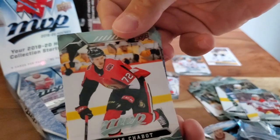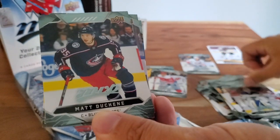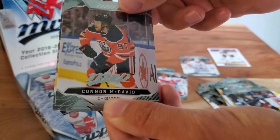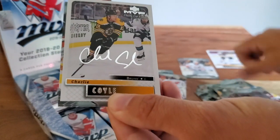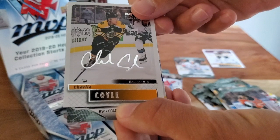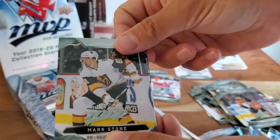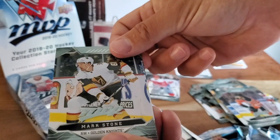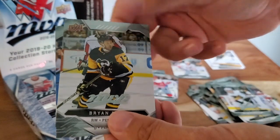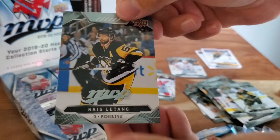Thomas Chabot, Jordan Binnington, Matt Duchesne, Connor McDavid. And another silver script — this one is Charlie Coyle in the Boston Bruins uniform. Back-to-back Bruins in those silver scripts. Mark Stone, Vegas Golden Knights, Brian Rust, and Chris Letang.